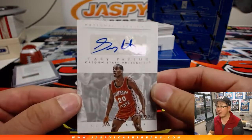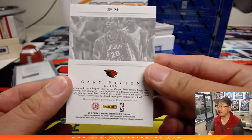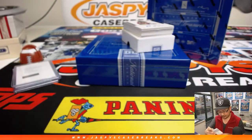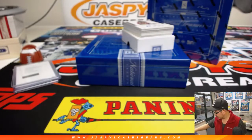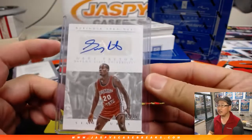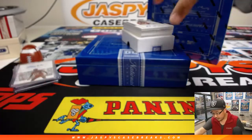We've got — I've heard of this guy — Gary Payton, 2 out of 25. Nice. There you go, Andrew.